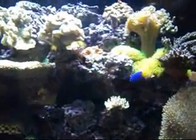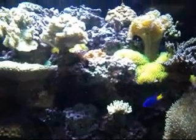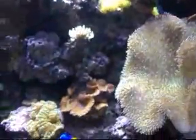This is life on an Indo-Pacific coral reef, here at the Royal Ontario Museum. Look at this — everything is moving, everything is alive.